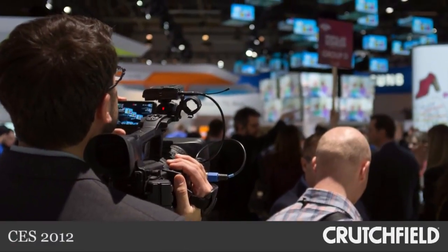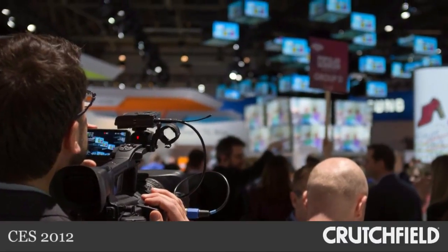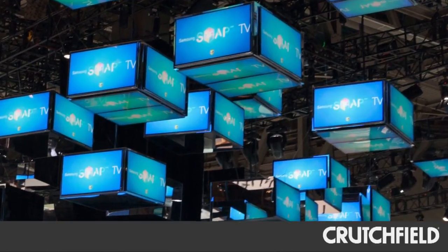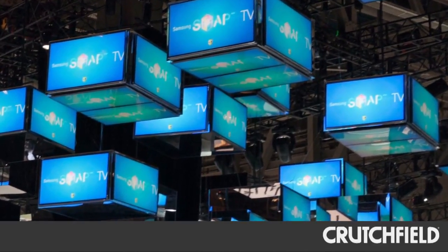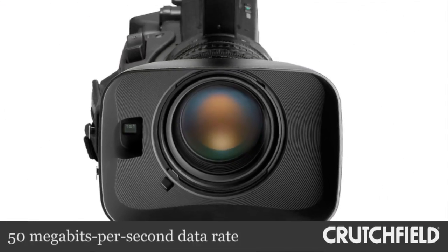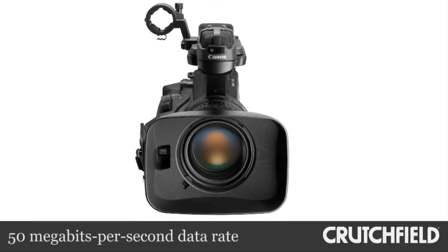This camera is a total powerhouse because it was able to really handle some of the harsh lighting conditions on the floor at CES. There were color temperatures all over the place with intense fluorescent lights, dark areas, and everything in between. This camera did the job, mainly because of the pro-level guts inside. It takes 50 megabits per second, and that's a great data rate for capturing tons of luma data.